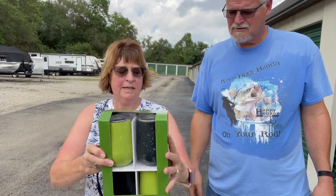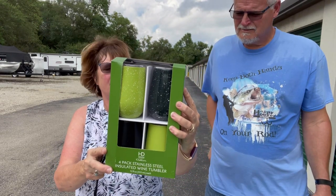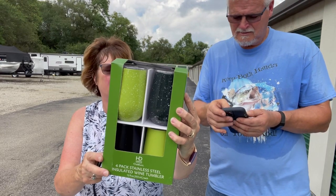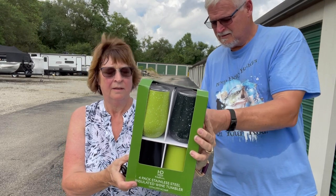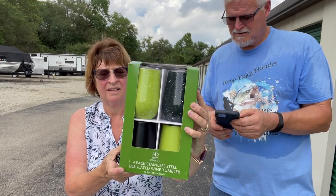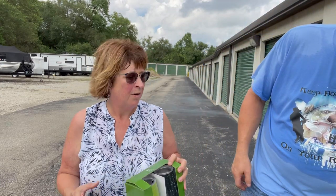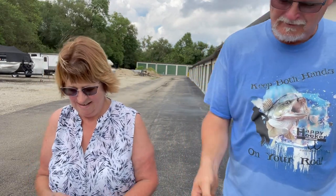I got some brand-new HD Design Outdoor 4-pack stainless steel insulated wine tumblers — brand new in the box, double wall stainless steel. They're like $20 a set on eBay. Why do you think I bought them? Because I checked them first. And she got four sets of them.